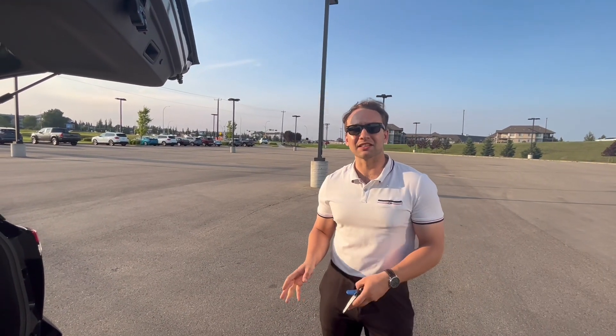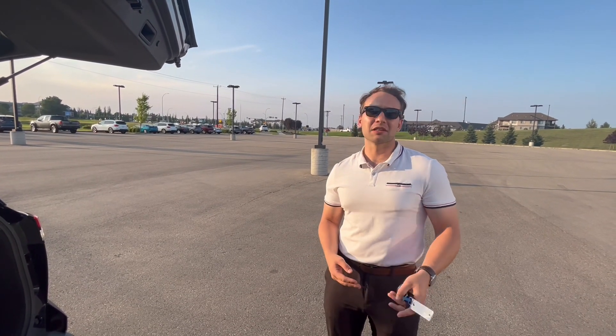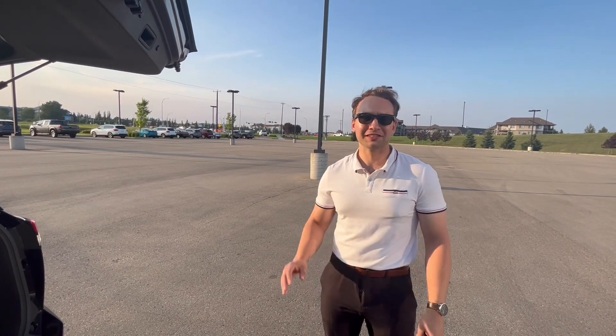So if this is something you'd like to see in person, come visit us at 13855 Manning Drive, or give me a call at 780-456-1449. I'll book you in and we'll take it for a nice drive. Take care!